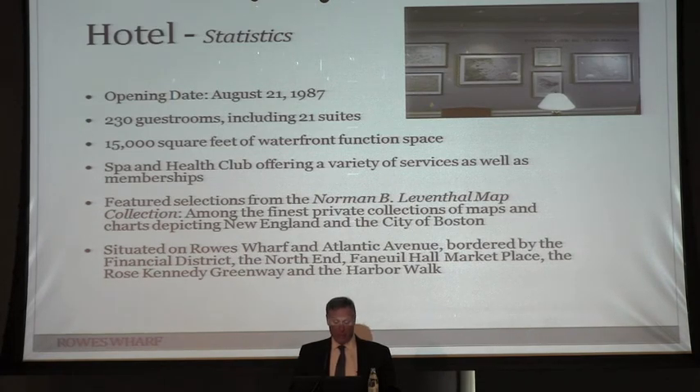Locationally, this used to be at the edge of things. Now it's becoming infilled by a million things to do around it. The Rose Kennedy Greenway has consistently picked up more and more traffic, which has really brought more people to this property as well.